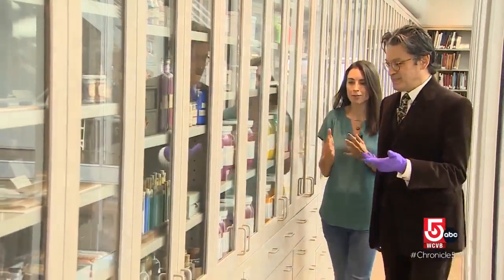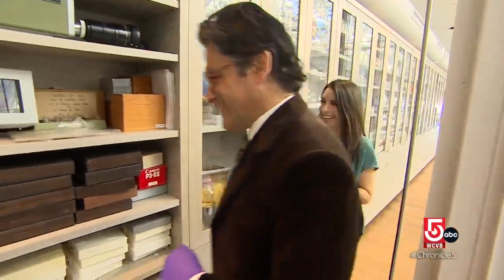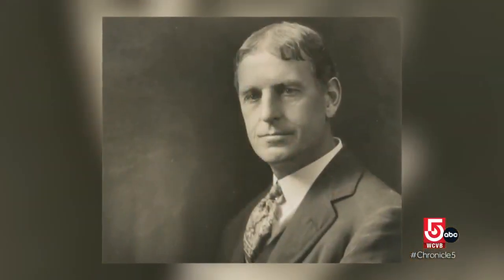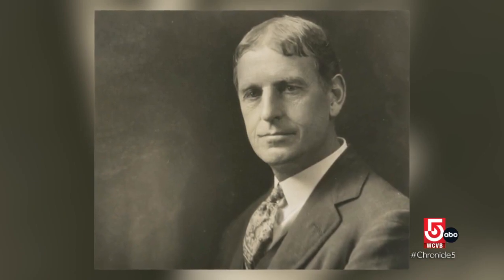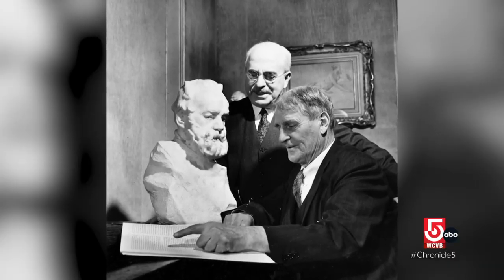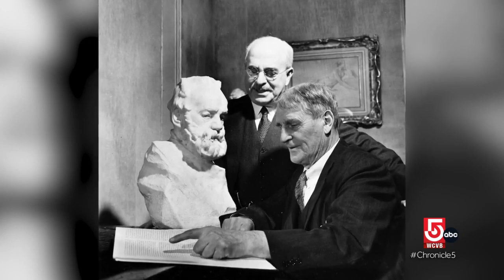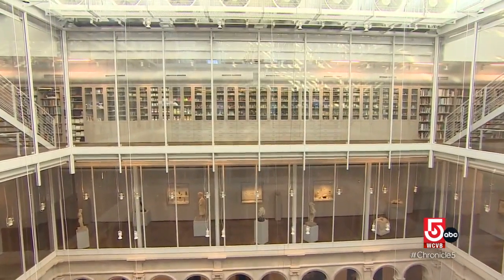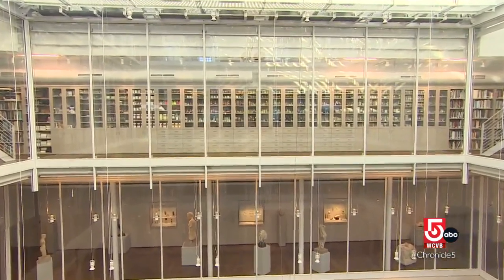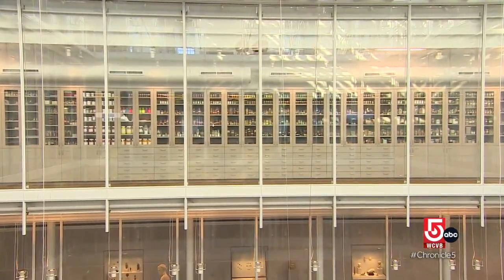The keeper of the keys, if you will, to the Forbes Pigment Collection, is Narayan Kondakar. It was put together by Edward Forbes, who is the second director of the museum. He was very, very interested in understanding how a work of art is made and what it's made of. Edward Waldo Forbes spent a great deal of his 30-plus years at the museum building the base for what you see today. So the collection grew in this slightly haphazard, but increasingly well-known way.